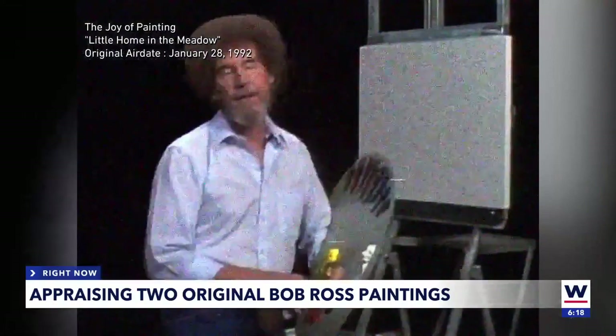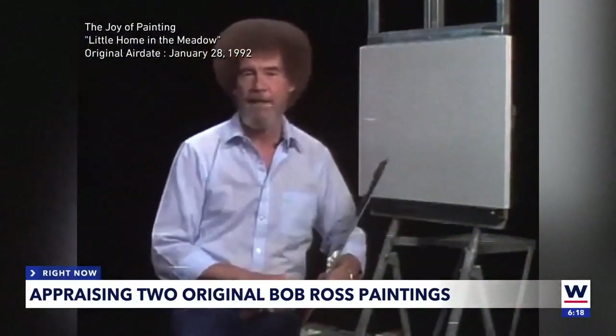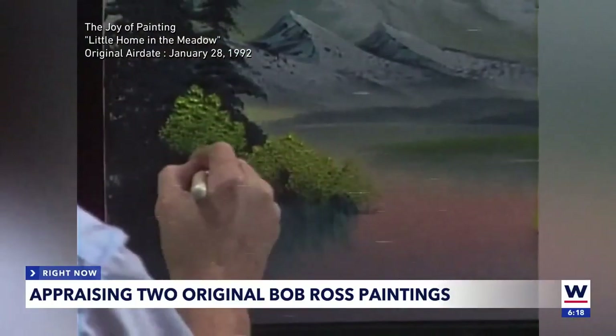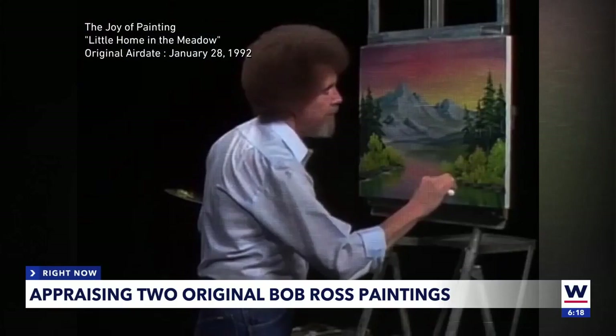Hello, I'm Bob Ross. Bob Ross took this blank canvas in a small studio in Muncie, Indiana. Did you ever think you could make all these gorgeous bushes that easy? And transformed it to a beautiful masterpiece.